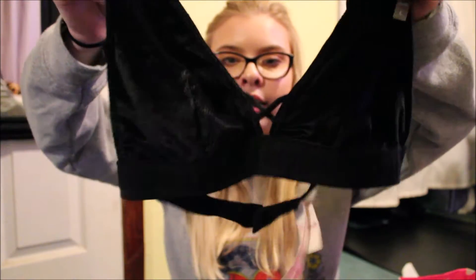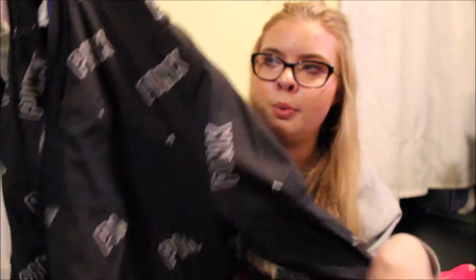I got this cute little bralette and it was on sale for $14.99. It's just black and cute and velvety with a little crisscross — I thought it'd be really simple. And this windbreaker says Pink all over it, which I don't mind, I think it's really cute. It's pretty thick on the inside so it'll keep you warm, and I just needed a new windbreaker.